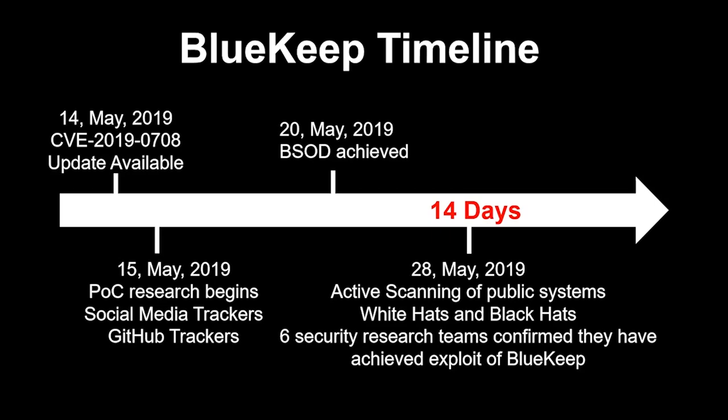WannaCry only netted somewhere around $250,000 to $300,000 over a two-year span, versus current ransomware payouts that are almost that much or more in single payouts now. What did end up happening with BlueKeep was much more stealthy — crypto miners and other tools were taking advantage of the vulnerability, and you can be assured that many organizations were using it to get into environments and then do other things.